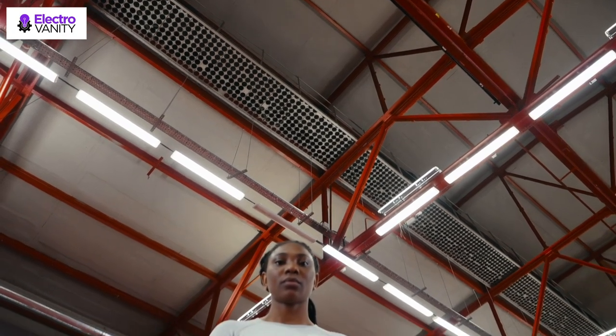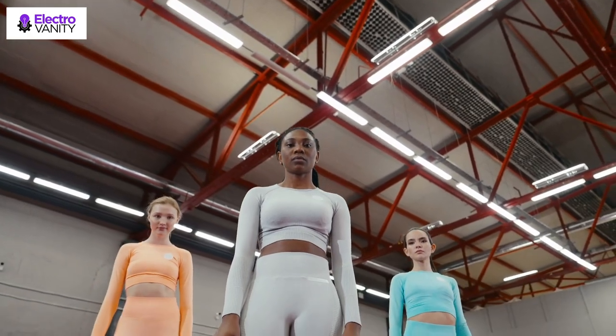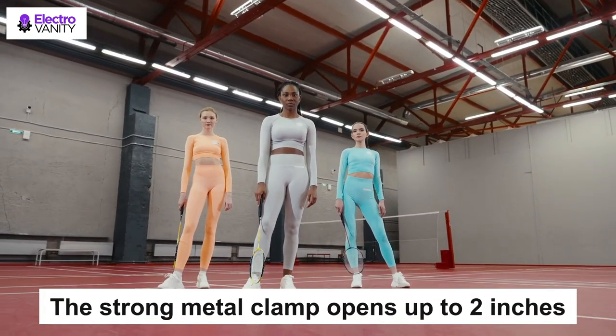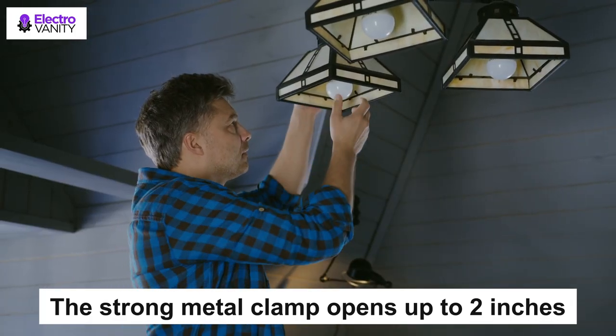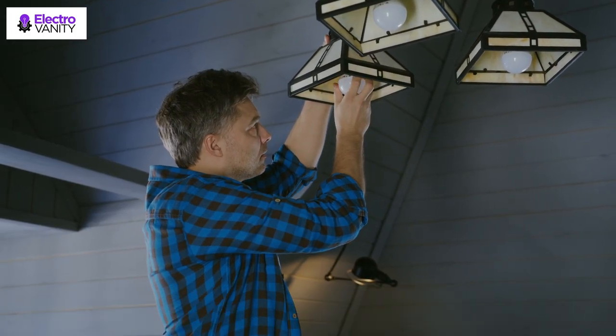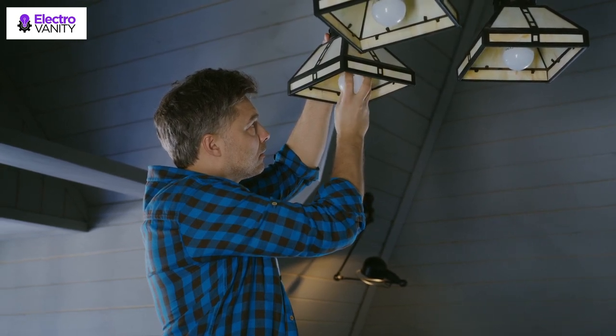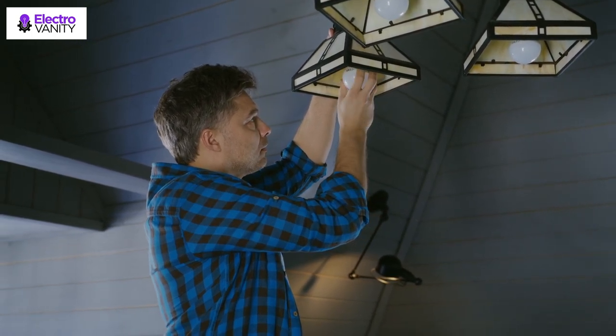The gooseneck arm can be bent into any shape to adjust the lighting direction. The strong metal clamp opens up to 2 inches, making it easy to clip onto a table, desk, or bedside. Works with most devices that support USB ports, such as a power bank, USB charger, AC adapter, PC, and laptop.